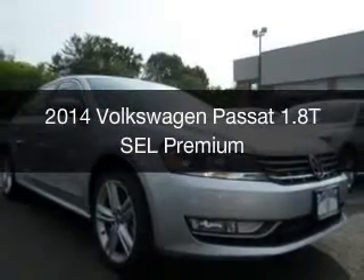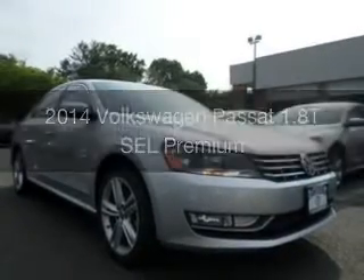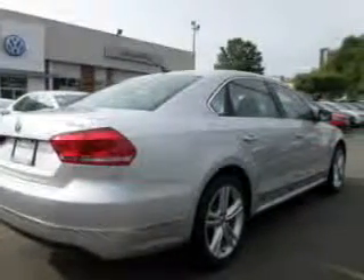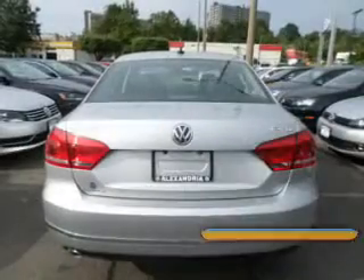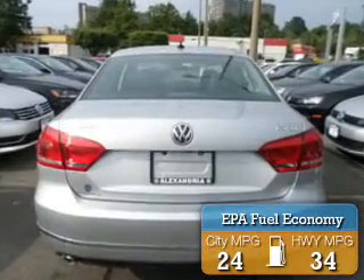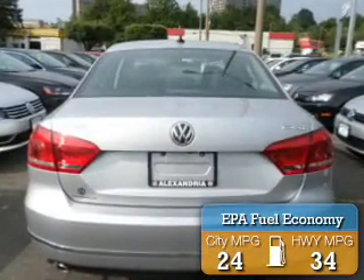This is a new 2014 Volkswagen Passat, powered by front-wheel drive, a 1.8-liter four-cylinder engine, and a six-speed automatic transmission. Great fuel efficiency saves you money by requiring fewer trips to the gas station.